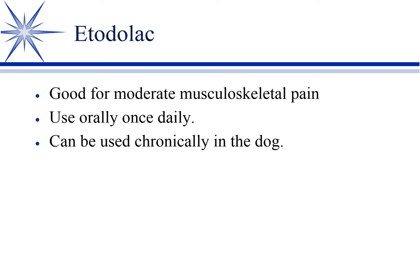Everything else on this COX-2 is kind of a me-too COX-2 — wanting some of the market that Remedil is making, so making a COX-2 selective. Most of them are good products; no particular pros and cons. Edilax, Edagesic — it's a good product, once a day, chronically.